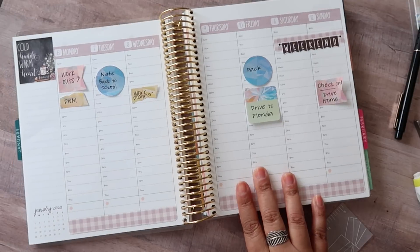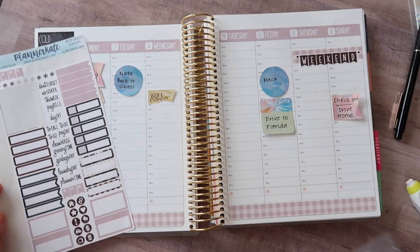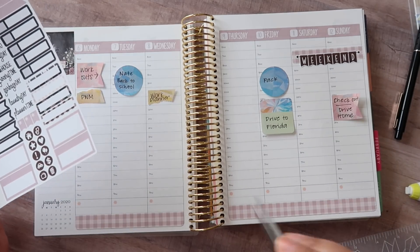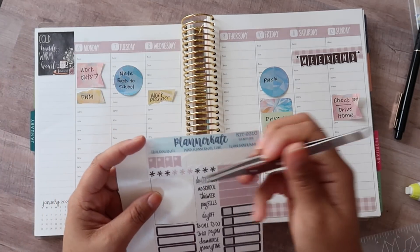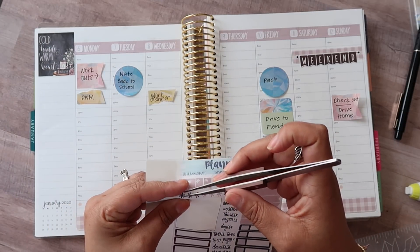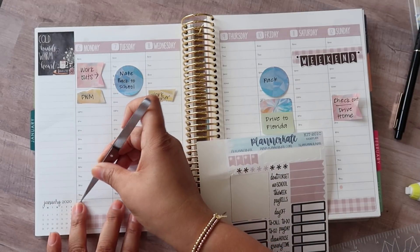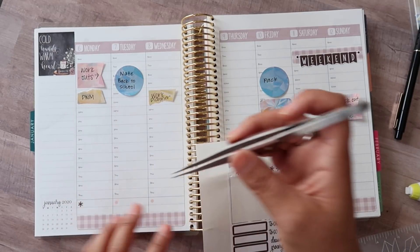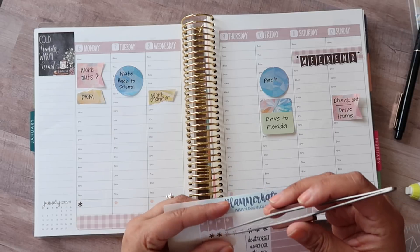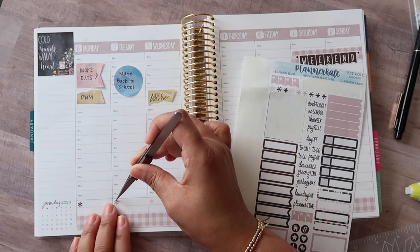I think that's pretty much it for that. Last week in last week's plan with me, I used these little asterisks to cover up the little hexagons across the bottom, and I think I'm just going to do the same there. They really do cover them up quite perfectly. So if they don't match your week, you can use these on Planner Kate's kits, which I think is really awesome.